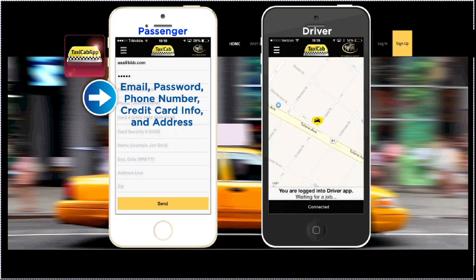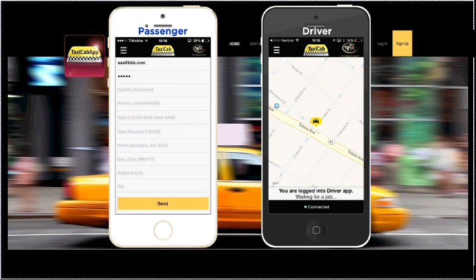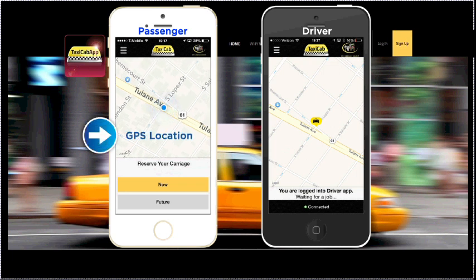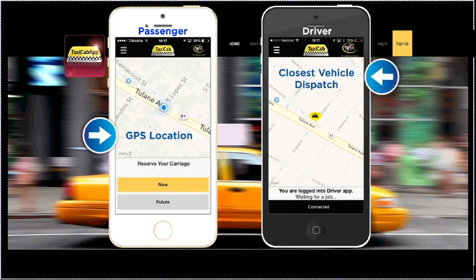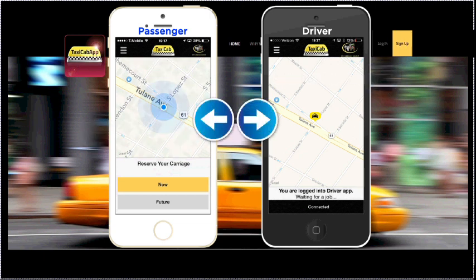Passengers can rest assured knowing that we keep their credit card info safe and secure using Chase Payment Tech Vault services. Once the passenger has agreed to the terms and conditions and downloaded Taxicab App, they can sign in easily using a secure password. When the app opens up, it shows the passenger's GPS location on a map. Taxicab App uses Closest Vehicle Dispatch to connect drivers with passengers, meaning less wait time for passengers and less deadheads for drivers, and the actions are directly between the drivers and the passengers.